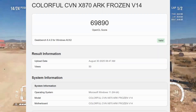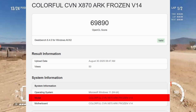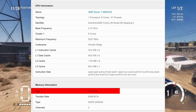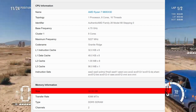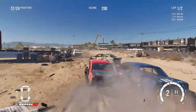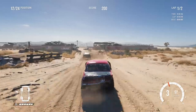The benchmark shows the B50 running on a Colorful X870 motherboard with a Ryzen 7 9600X 3D and 32GB of GDDR5 memory. Interestingly, that's more of a gaming setup than a traditional workstation build, so this could be an early test by Colorful or even a reviewer.